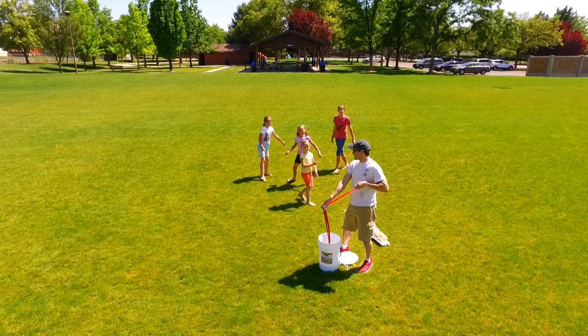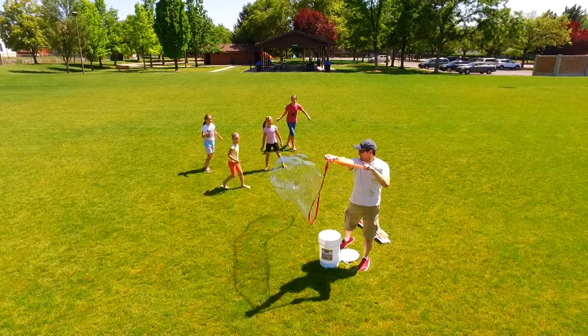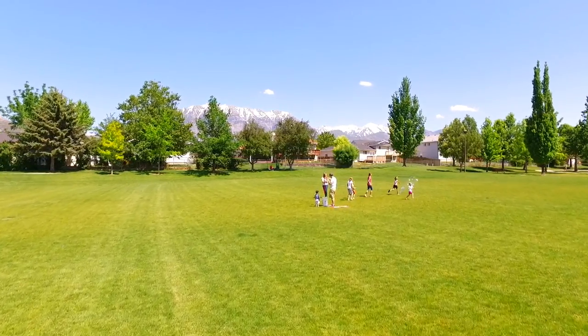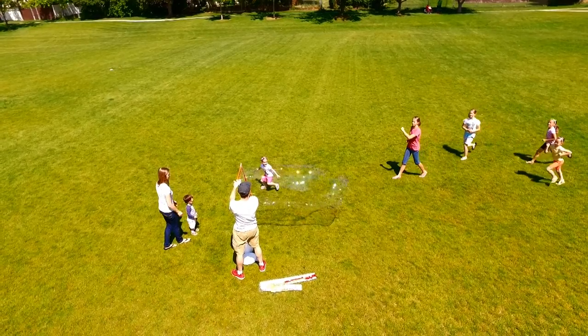These bubbles are so impressive that the Washington Post has said that you can entertain a whole backyard of neighborhood children. So whether you're 6 or 96, everybody loves giant bubbles. And these bubbles are perfect for outdoor fun for kids, families, parties, fairs and more.